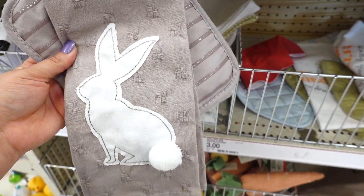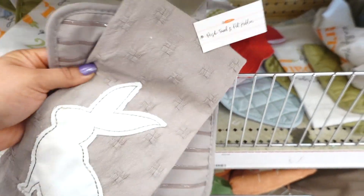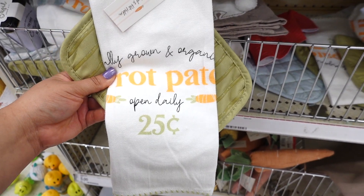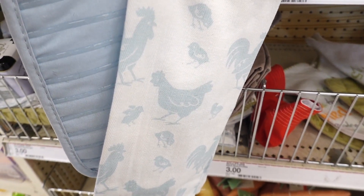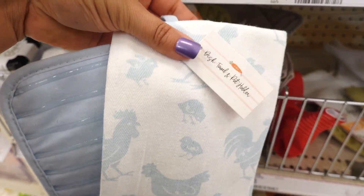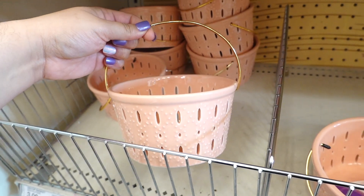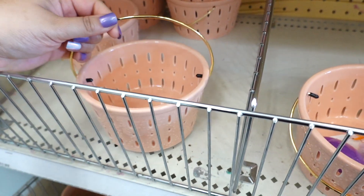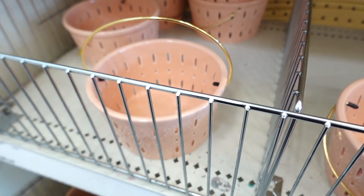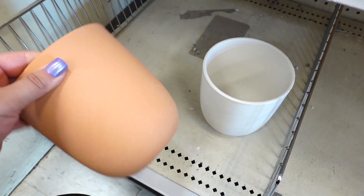They have dish towels — look at this one with a little bunny in gray, for three dollars. This one is too adorable, it says 'Carrot Patch 25 Cents.' They have one with little chickens and roosters, and it comes with a pot holder and dish towel. They also have lovely baskets for three dollars. I wish they had the blue one I saw online. They have little lanterns in white, this color, and I think black.